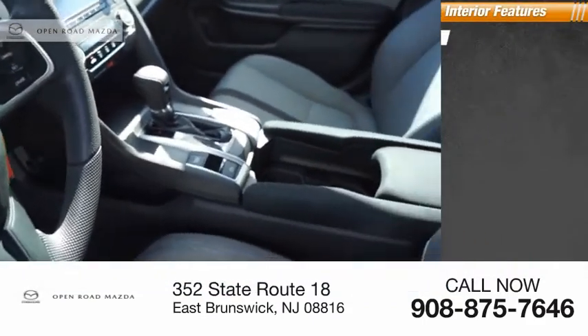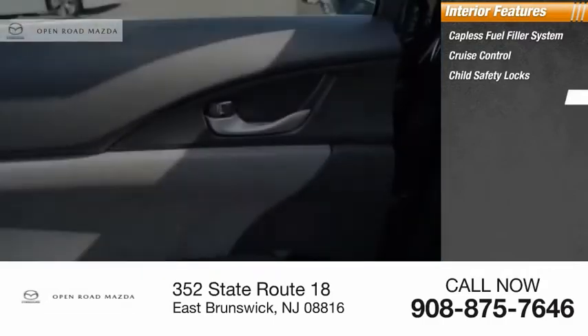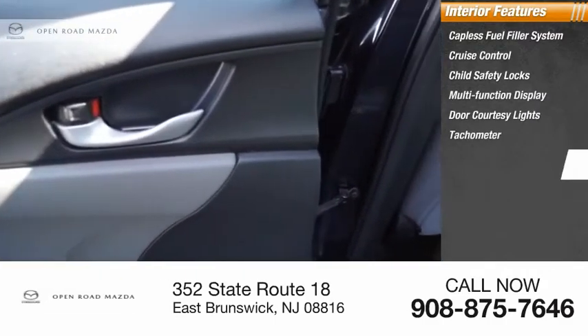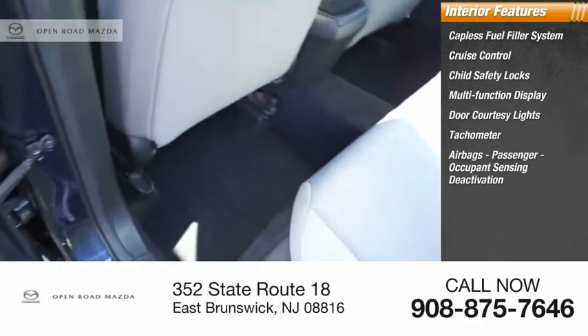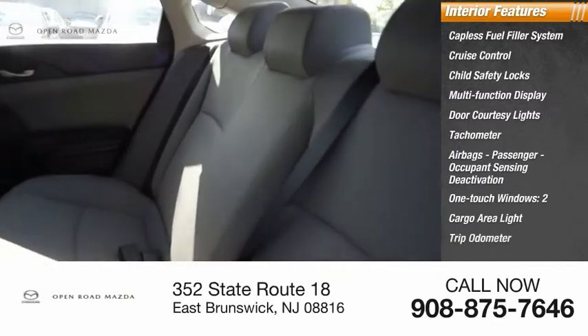Inside you'll find a capless fuel filler system, cruise control, child safety locks, multifunction display, door courtesy lights, tachometer, airbags, passenger occupant sensing deactivation, one-touch windows, cargo area light, and trip odometer.